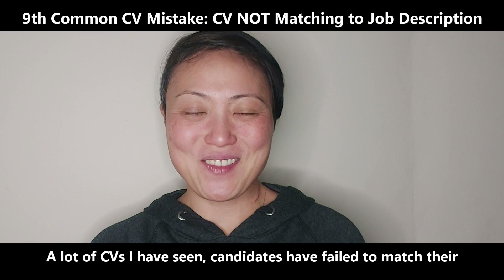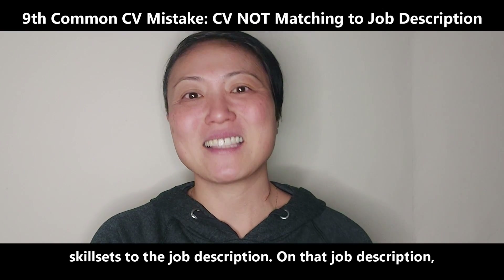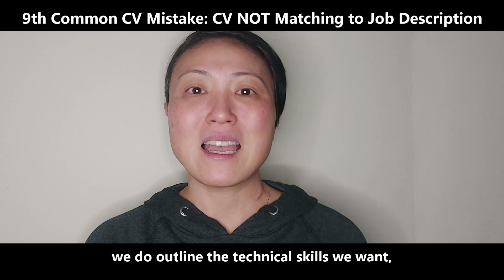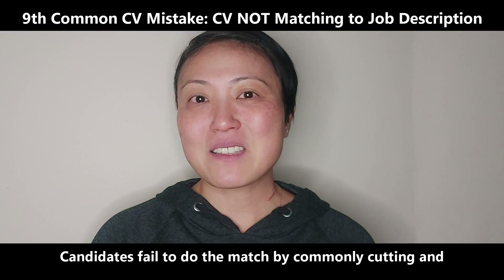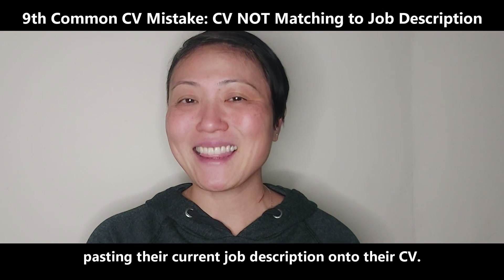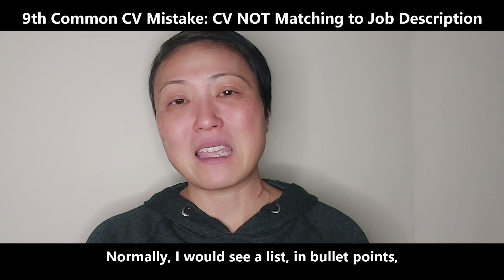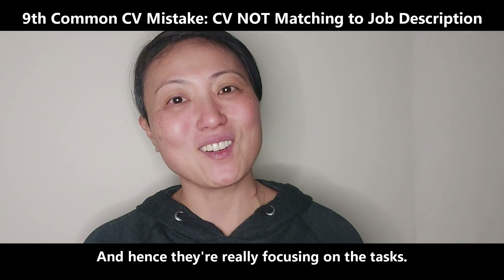A lot of CVs I have seen — candidates have failed to match their skill sets to the job description. On that job description we do outline the technical skills we want as well as what kind of soft skills we require. Candidates fail to do the match by commonly cutting and pasting their current job description onto their CV. Normally I would see a list in bullet points of the duties they are currently doing, and hence they're really focusing on the tasks.